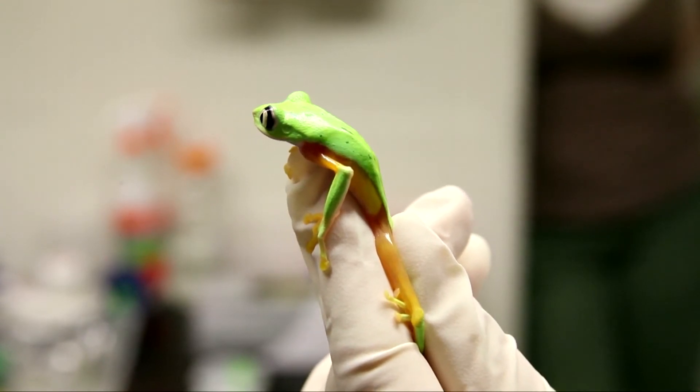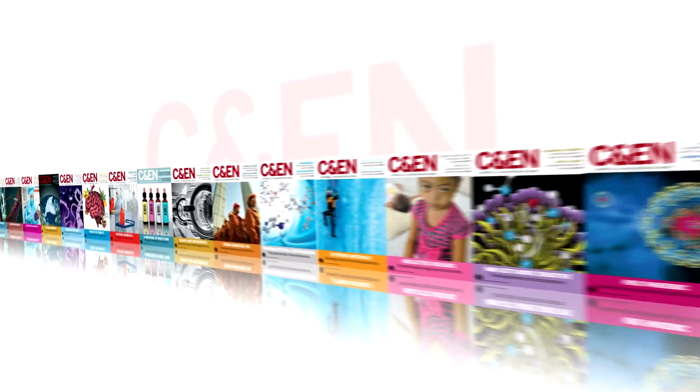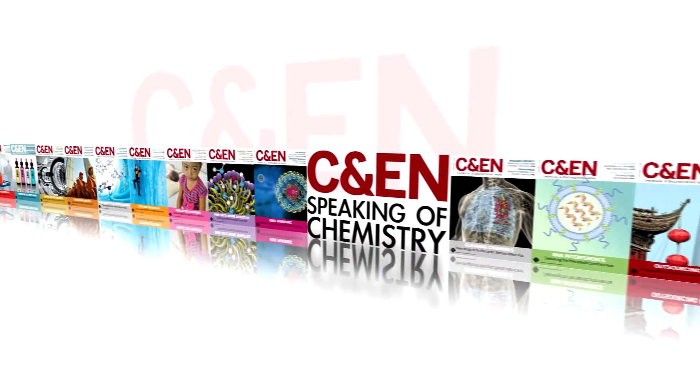Scientists are trying desperately to stop a relentless and elusive serial killer of frogs. It's a microbial fungus that touched off a worldwide amphibian epidemic. Hey everyone, Matt here.